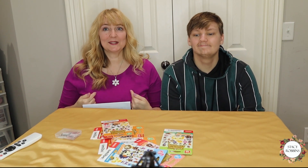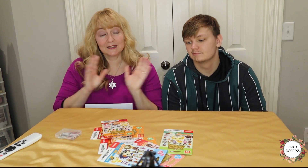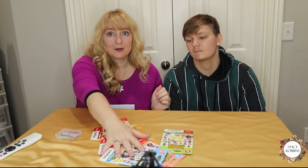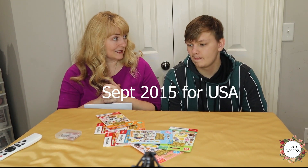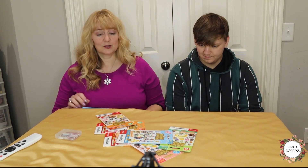This is Luke, I'm Stacy, and this is my son. We're going to do a little unboxing of some amiibo cards that we got. I've been collecting amiibo cards since they came out.